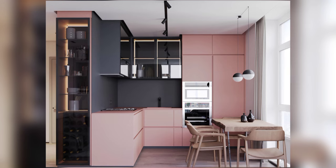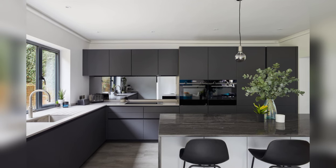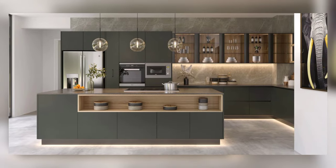Let us first dive into kitchen layout, where the foundation of a well-designed kitchen is laid. In small kitchens, space efficiency reigns supreme and the layout plays a pivotal role in maximizing functionality.